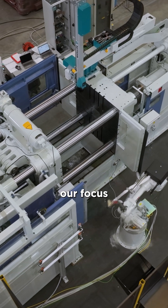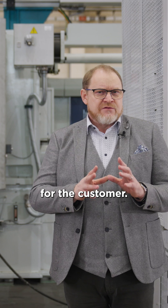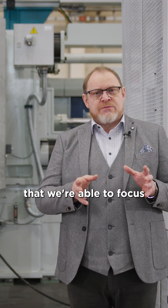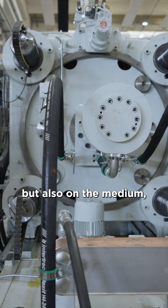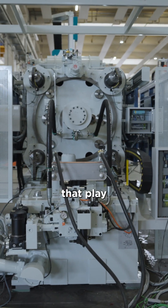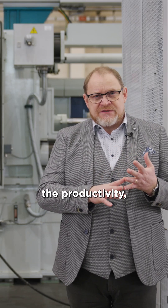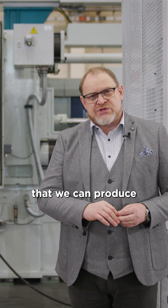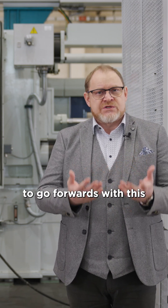Here at IDRA, our focus is to give a machine that is most productive possible for the customer. And in today's market, it's really important that we're able to focus not only on the super big machines, but also on the medium and smaller machines that play a very important role. Cycle time, productivity, and the best quality parts that we can produce enable us to remain competitive in Europe and allow us to go forwards in this current economic climate.